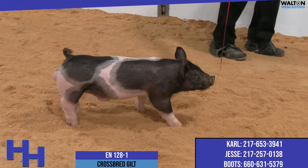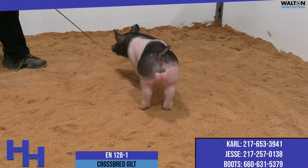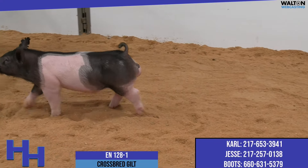We got along really good with Roll Call a year ago. Those pigs fed really good all summer. They were there in the end when they needed to be, and that's a boar that we certainly have a lot of faith in as a sire.